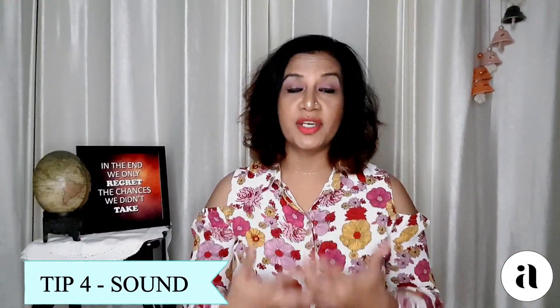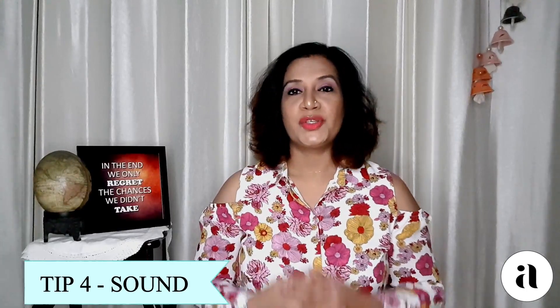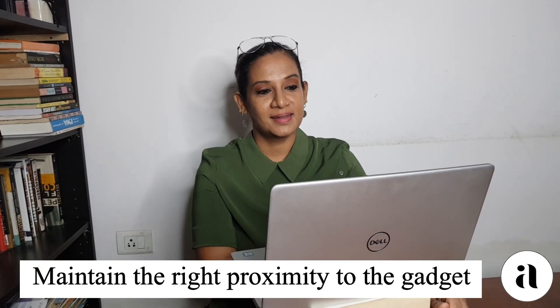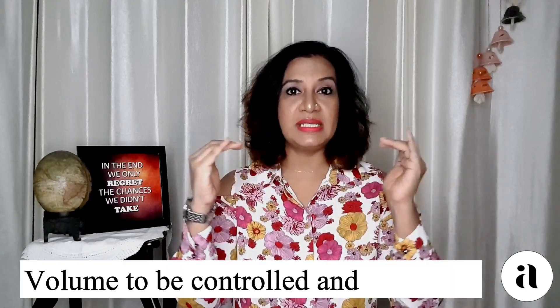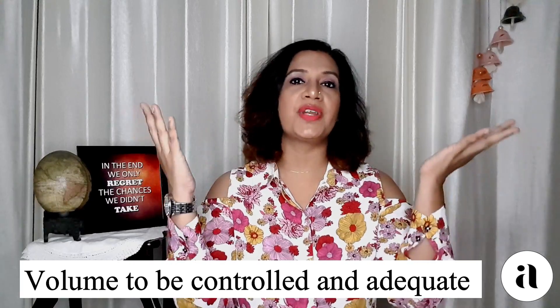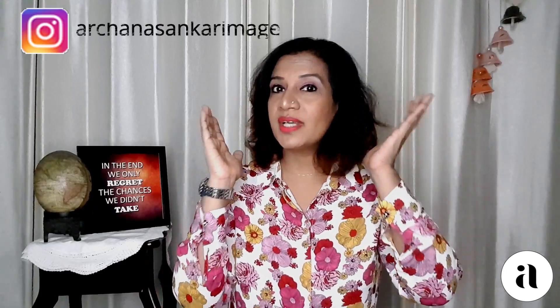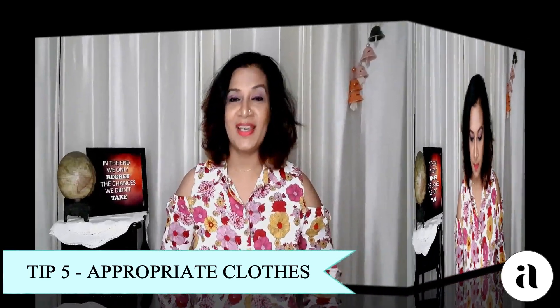Tip number four, which is very, very critical and which we often take for granted, is sound. Make sure that if you're using headphones or earphones, you speak into the mouthpiece so it's audible. If you're not using them, sit close enough to be heard. Keep your volume at a medium level — your audience shouldn't feel like you're screaming, but if you speak in a very low pitch, raise it a bit so they don't have to strain to hear you.